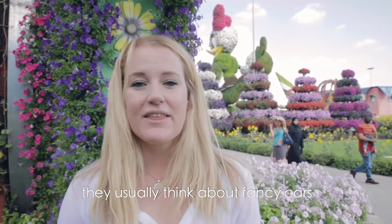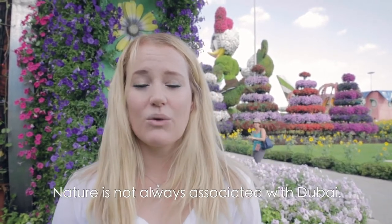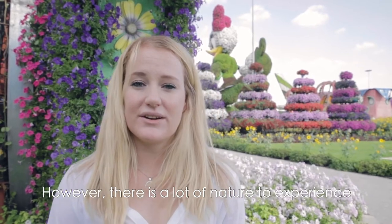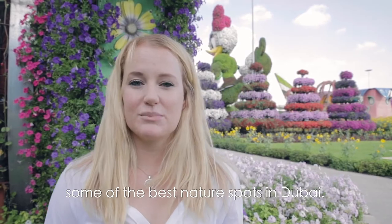When people think about Dubai, they usually think about fancy cars and large skyscrapers. Nature is not always associated with Dubai. However, there is a lot of nature to experience when you come and visit. Today I'm going to share some of the best nature spots in Dubai.